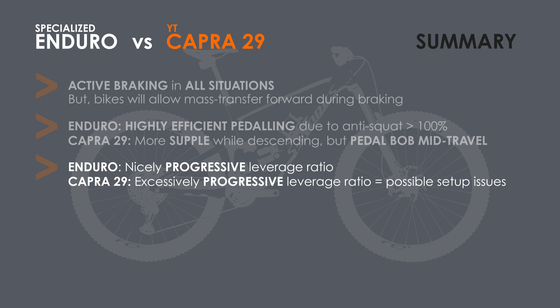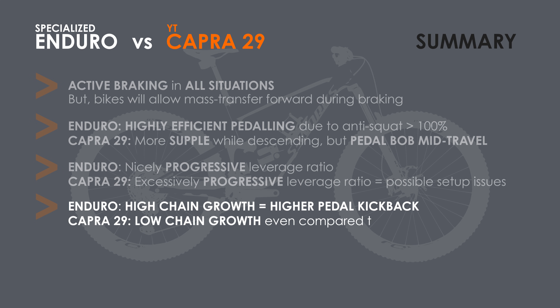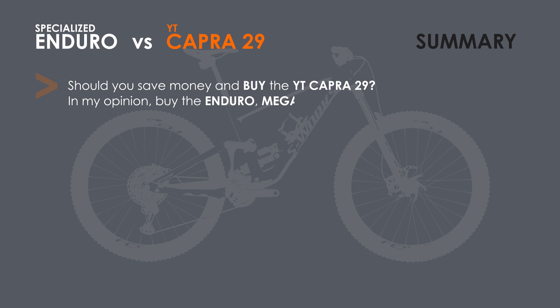The really highly progressive leverage ratio of the Capra is likely to lead to setup issues with an air shock, and one might be better off with a coil shock. Fourth, the high chain growth of the Enduro is going to cause more pedal kickback or will hinder the suspension slightly if one holds the pedal level while descending. The Capra 29 by comparison has a relatively low chain growth — even lower than the Megatower and Ransom — and thus lower pedal kickback. Finally, is it worth saving a few bucks and going with the direct-to-consumer brand? In my opinion, no. You're better off going with the Enduro, or actually the Megatower or the Ransom, although I'd love feedback from those who own a Capra 29 to know if I'm correct in my opinions, which are based purely on the analysis.